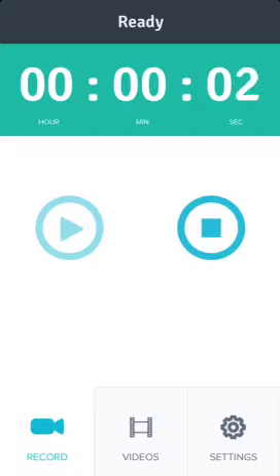Hey YouTube, I'm here to show you a new app on the App Store called XREC. It's the only screen recorder on the App Store right now, but if you're going to get it, I suggest you get it now because Apple will take it off of the App Store very soon.